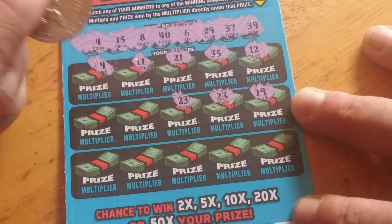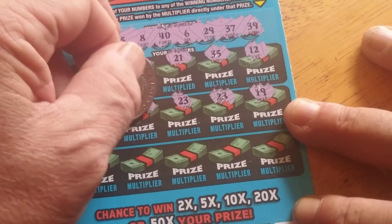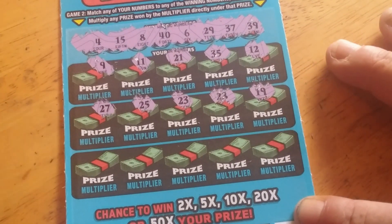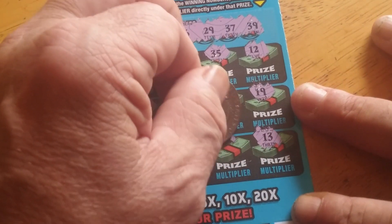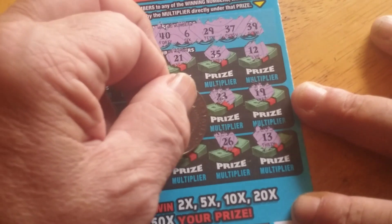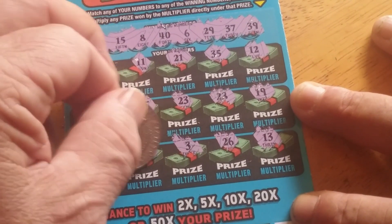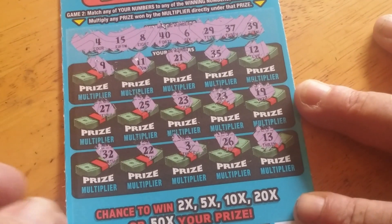23, 23, 23 — no. 25, 27 — the only 20 I got is 29, so none of those will work. No lucky 13. 26, 23, 23 — no doubles. 32, no. No winner on that one — that was ticket four.